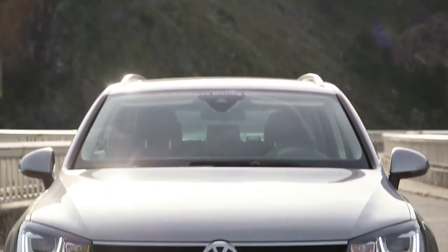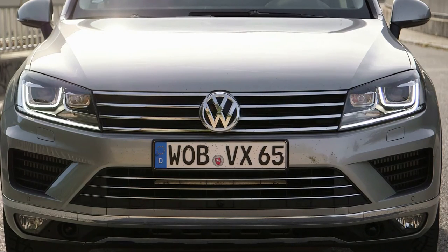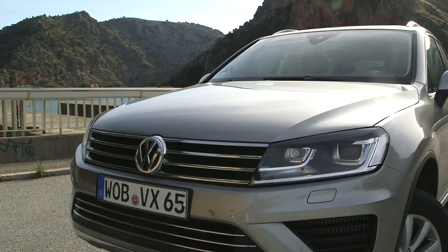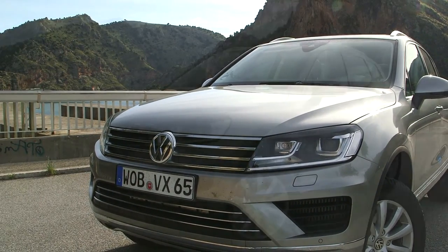Volkswagen doesn't take big chances with styling. This updated 2015 Touareg is more of an evolution. Subtle changes include a revised front grille, standard xenon headlamps, and revised chrome.